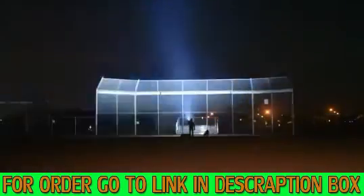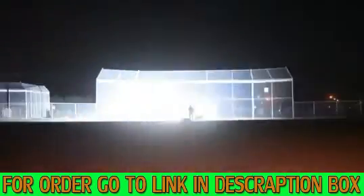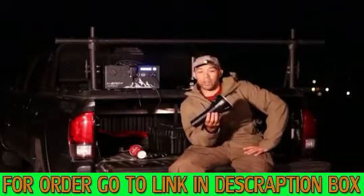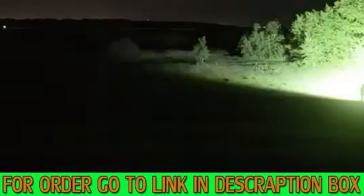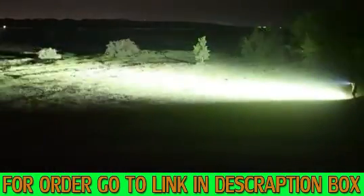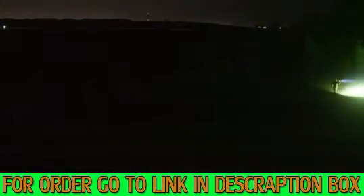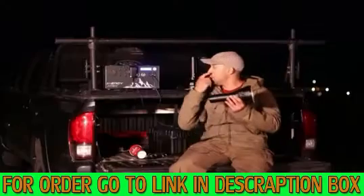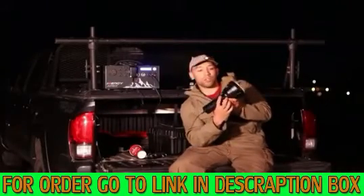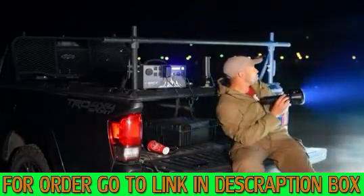Bill Gates once thought you only needed 100 kilobytes — now we have 10 terabyte hard drives. If you had an acreage, a lot of land, and you wanted to see your entire property — a whole quarter section — at once, this thing will do it. It's just insanely bright. I've got it charging on the Apex right now, but it's charged through, so I can still use it. It just throws so much light.